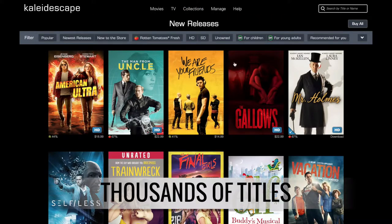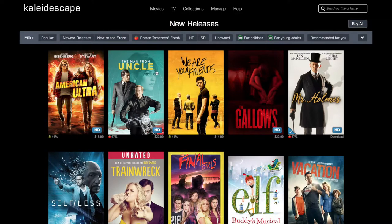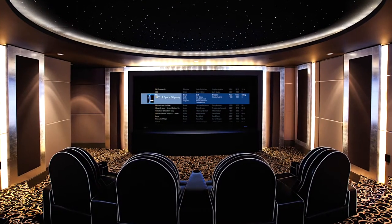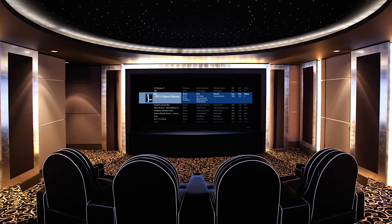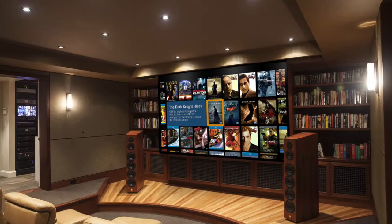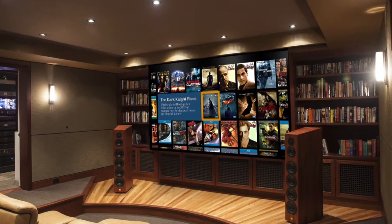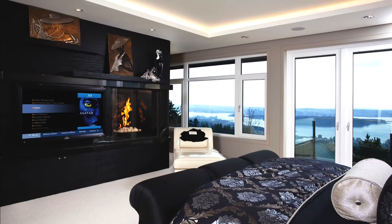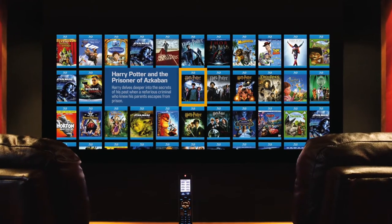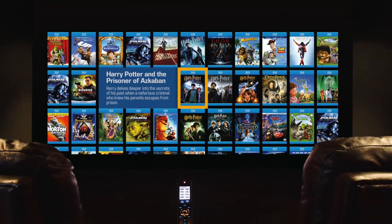Once you purchase the movie, it's yours forever. Never again will you have to dig through a collection of shiny discs — your movies will always be waiting for you in pristine quality to enjoy now or later. Kaleidoscape is about delivering the ultimate cinematic event to your home, immersing you, your family, and your friends in an emotionally engaging viewing experience whenever you press play. Don't wait another minute — talk to your authorized Kaleidoscape dealer and begin your experience today.